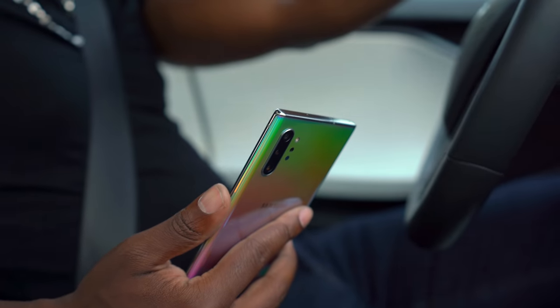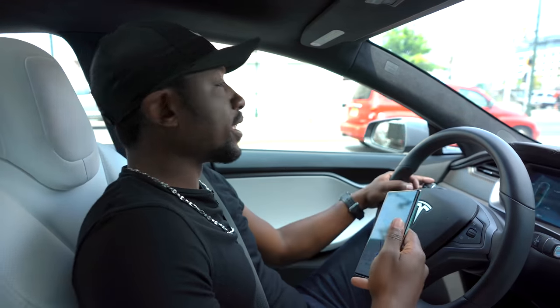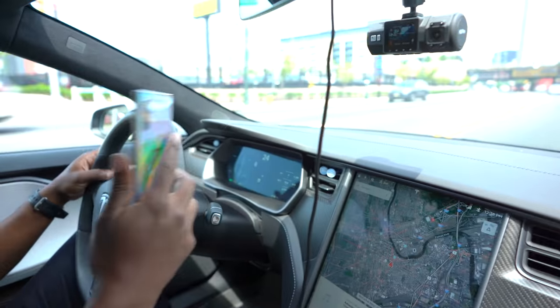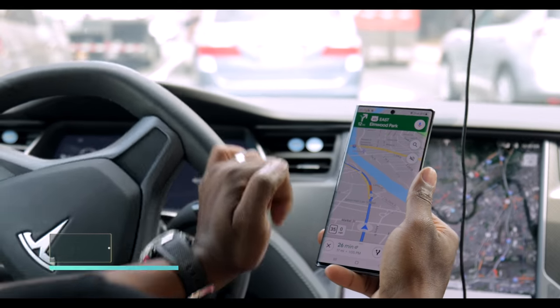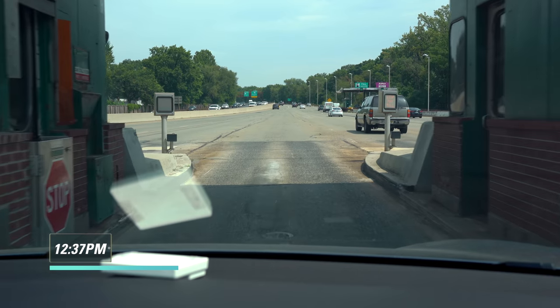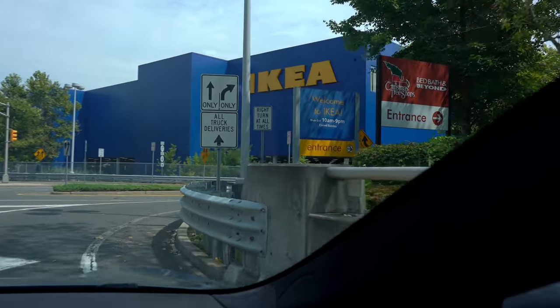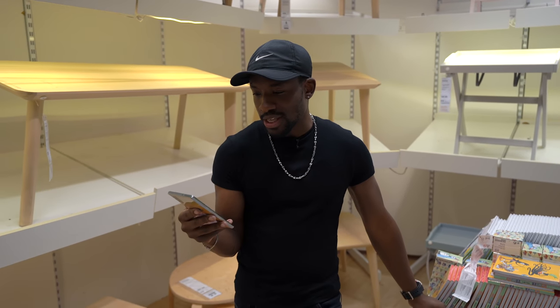Right now we are headed over to IKEA and we're actually going to be using the GPS. I know my car has GPS but we're going to see how using the phone's GPS impacts the battery for everyday people. Thankfully, a 30-minute drive with GPS wasn't too much of a drain on the battery — we had about 86% left and it was just 12:37 p.m.